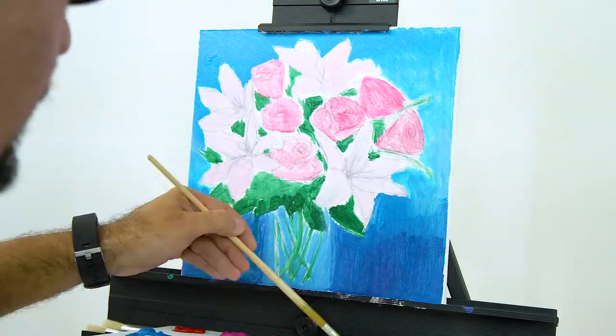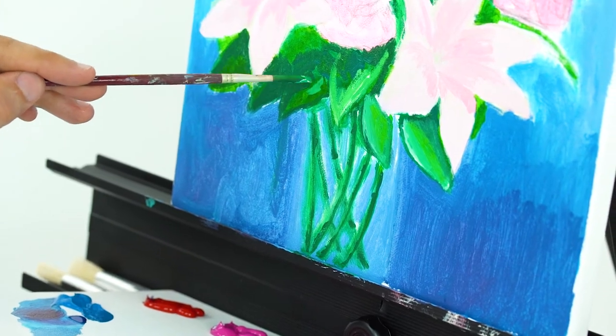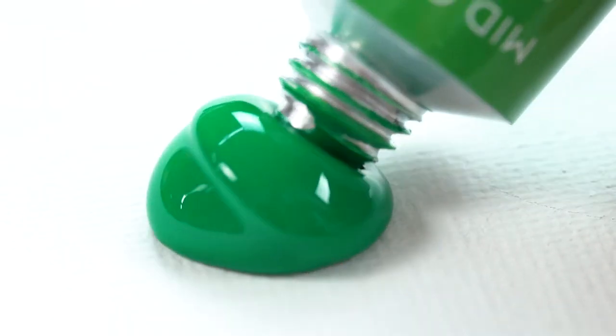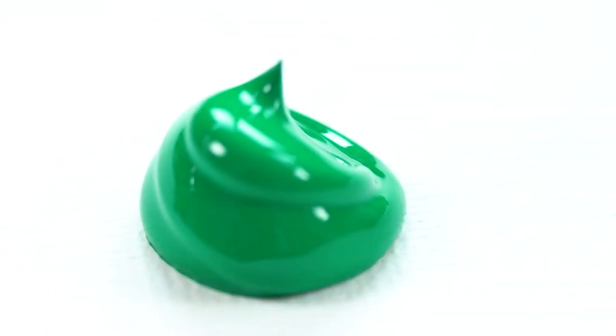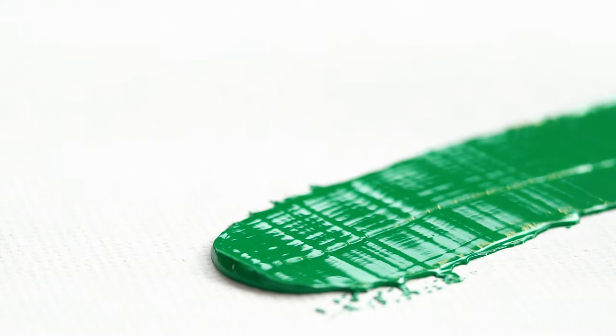Each color is as rich and vivid as the other. Each one of the premium acrylic colors in the set is made from the finest materials to provide true, consistent color. The paint has a high level of viscosity, meaning that it spreads very smoothly and has a large coverage area.